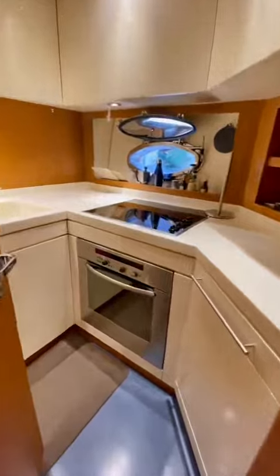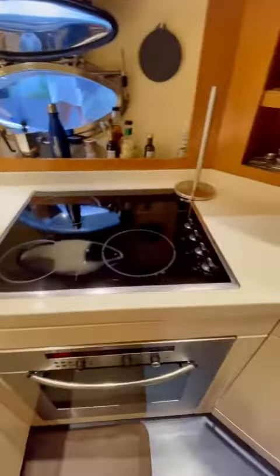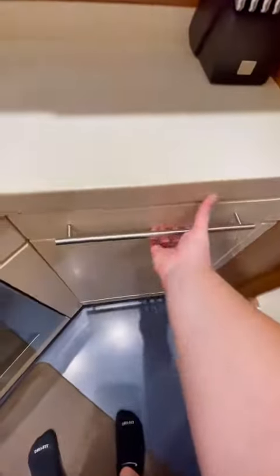The galley is also located below deck on this boat. In here you'll find a domestic sized fridge and freezer as well as a large sink. There's even a convection oven, a cooktop, as well as a full dishwasher.